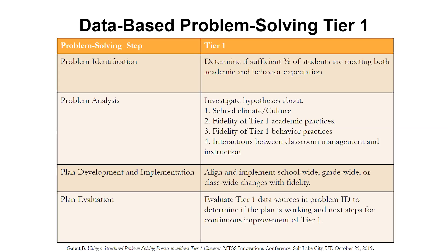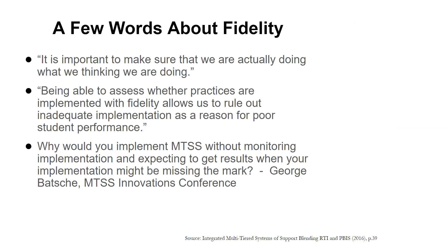Often, the evaluation step is overlooked, or the focus is on whether student data changed as opposed to whether we implemented the plan as designed. It's also important to think about the role of fidelity in this process. Fidelity measures how consistently educators are implementing practices as intended — in other words, are we actually doing what we think we are doing? Assessing the fidelity with which practices are implemented allows us to rule out inadequate implementation as a reason for poor student performance. Fidelity checks are an important part of the data-based problem-solving process.